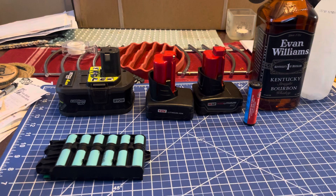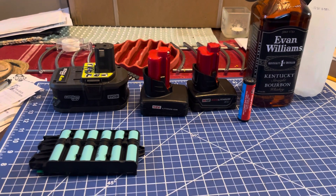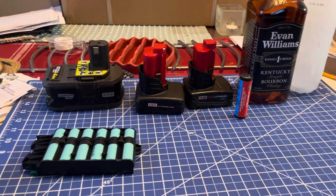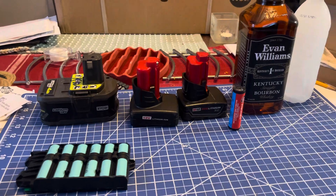We heard in the news about all these poor buggers not being able to charge their Teslas, making meat popsicles because they're freezing to death.